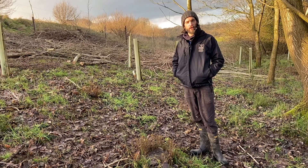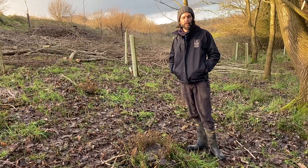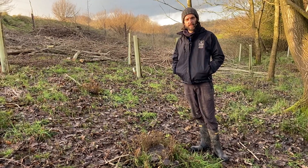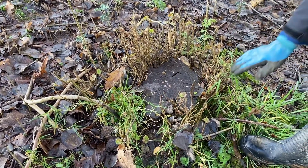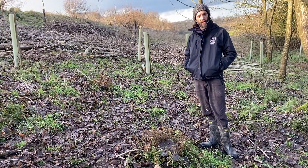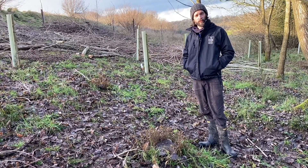We harvested this area last winter. Unfortunately, due to lockdown restrictions, we didn't have time to put the fencing up. That means deer and hare were able to get in here and browse the regrowth from the stumps. What we would expect to see after a spring or summer of growth is about three foot of new growth, and clearly we haven't got that.